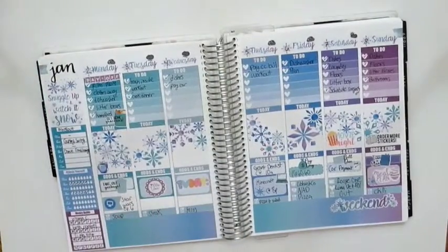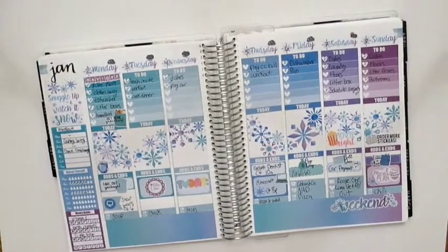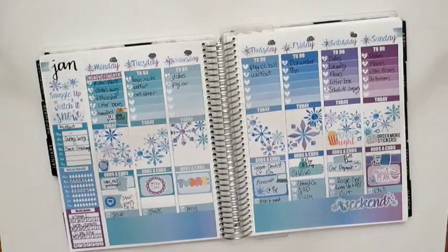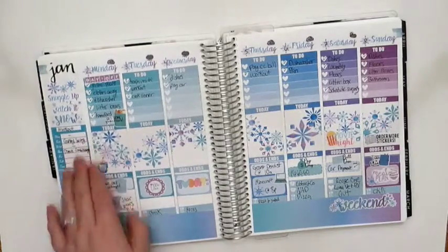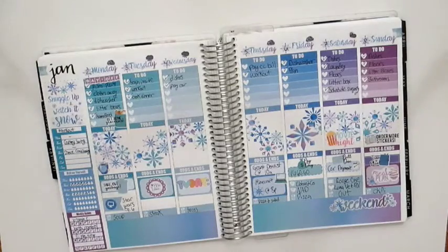My first spread of January was using this Planting Roses kit. I loved this kit — it had everything I was looking for in a planner spread. I loved the paper she used, the ombre washi down here, and her sidebar stickers, like they were some of my favorites. I would definitely purchase from her again in the future.